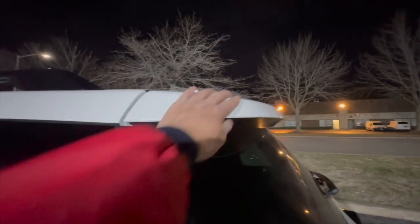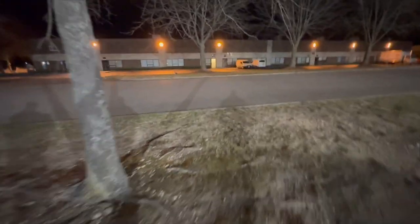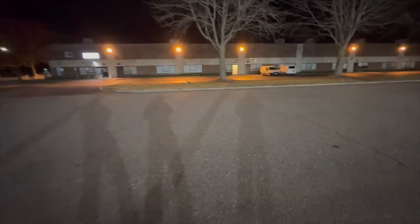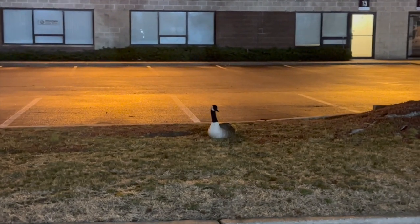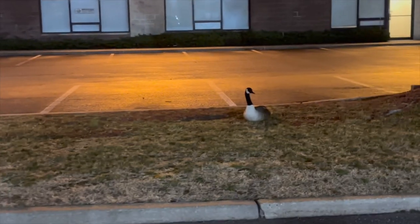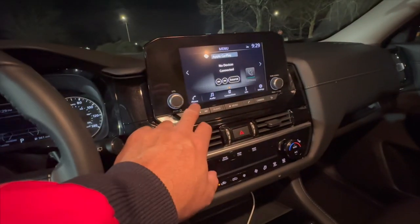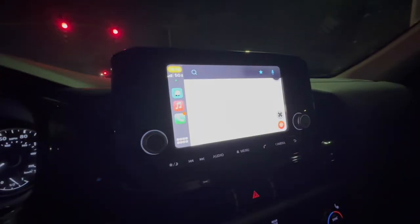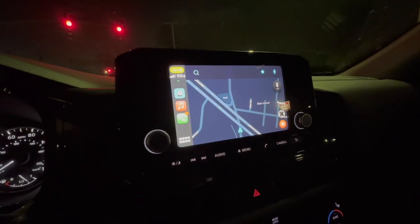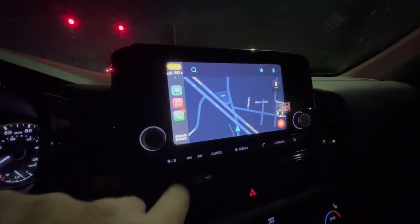I noticed that someone is looking at me and I'm not going to get too close because it looks like he's guarding a nest — any moment he'll probably think I'm getting too close and trigger the alarm. I'm going to give him his space. So, inside the vehicle — a quick look at the interior from the first row. Got a nice infotainment center here, full color, easy to connect to Apple CarPlay.